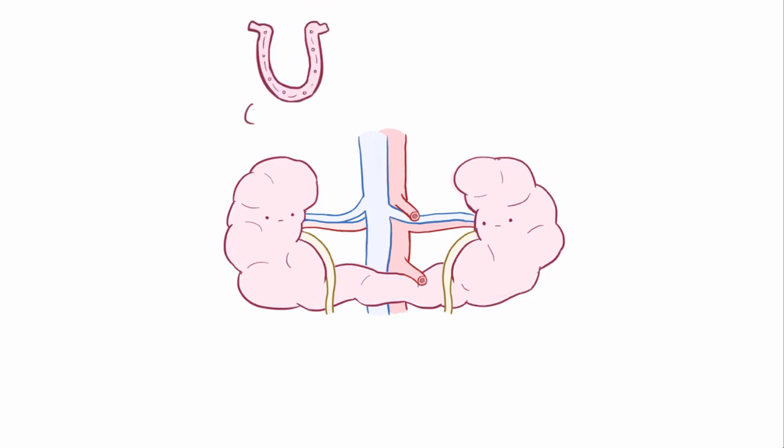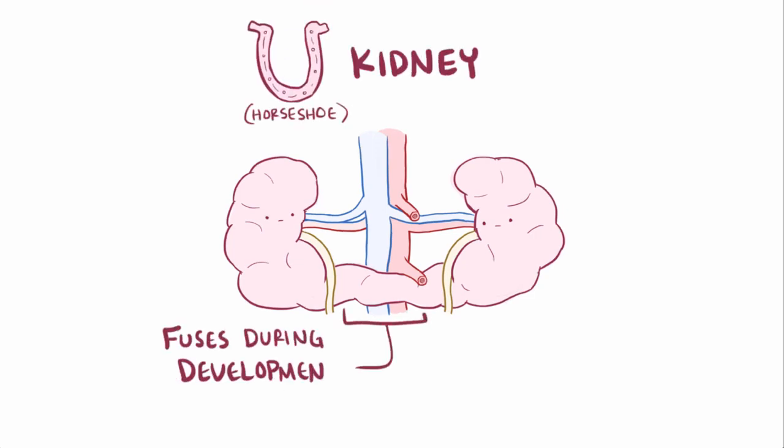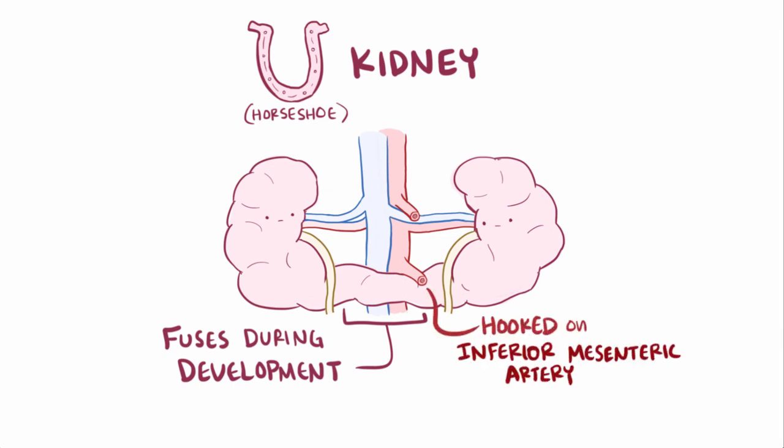Alright, so a quick recap. Horseshoe kidney is a congenital disorder where the kidneys fuse sometime during development, and as it migrates it gets hooked around the inferior mesenteric artery, keeping it lower in the abdomen.